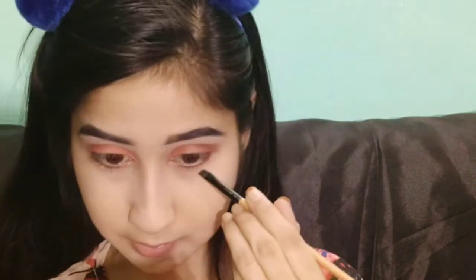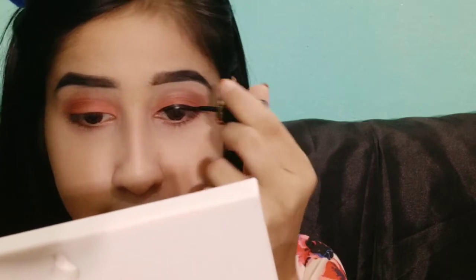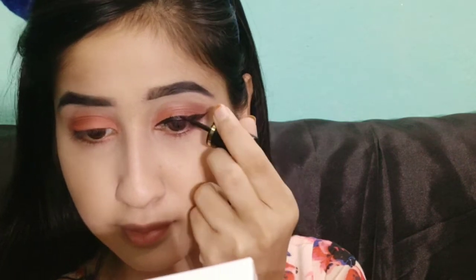Now I will put eyeliner. I have used a Blue Heaven eyeliner — it is a very affordable eyeliner and very good. I recently bought it and used it for the first time, so I will definitely share my thoughts with you. It is affordable and good, though it is not waterproof, so keep that in mind.